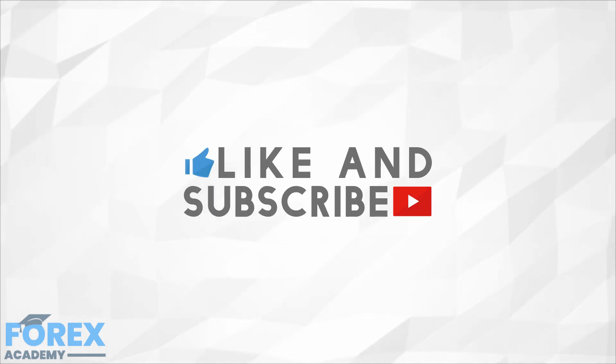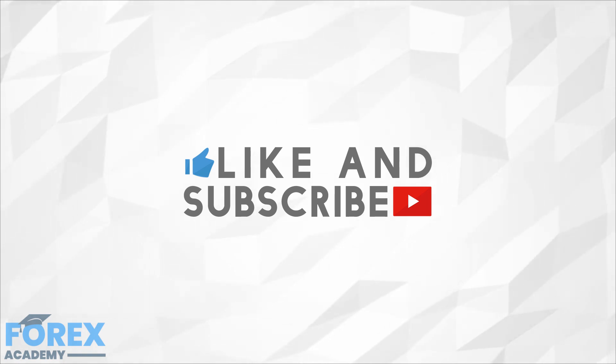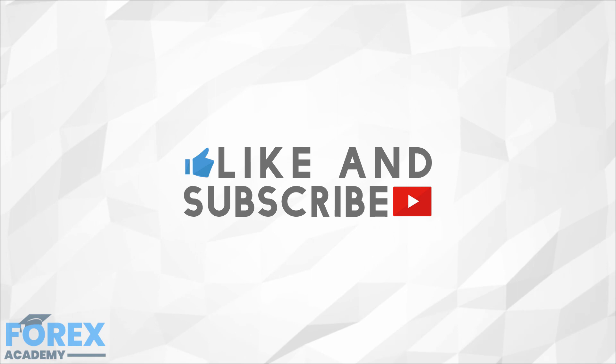If you enjoyed the video, please like and subscribe, and comment down below if there's anything you'd like us to cover in future or if you would like to discuss the topics we have covered. Have a great day.